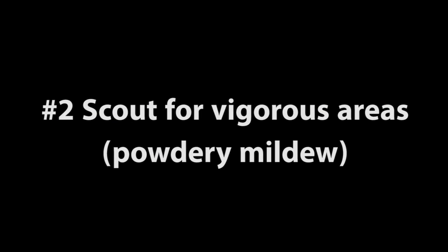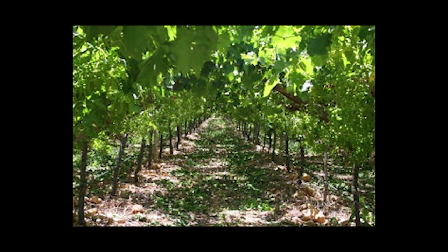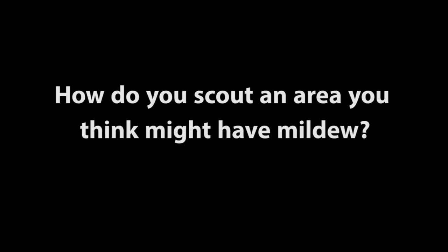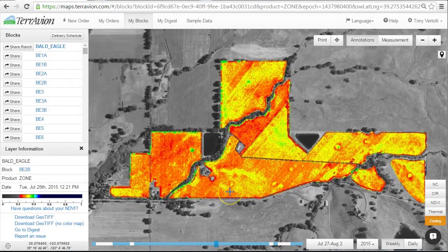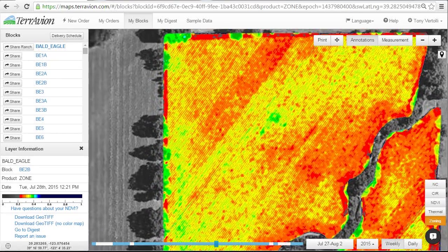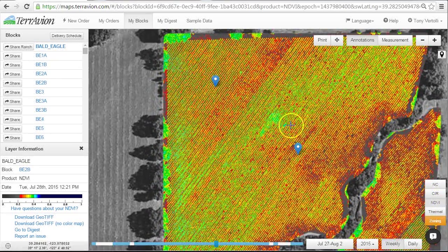Number two would be to scout for vigorous areas. A vigorous area could be the first place you go to look for powdery mildew. There's less sunlight and less airflow, and powdery mildew just does really well there. I will look at my imagery and make sure that I know where that is. I might count rows to make sure I know approximately which row I want to go down, and then I'll head out to that spot.